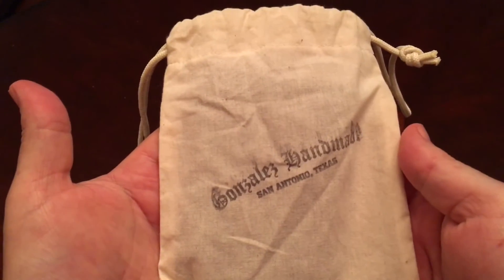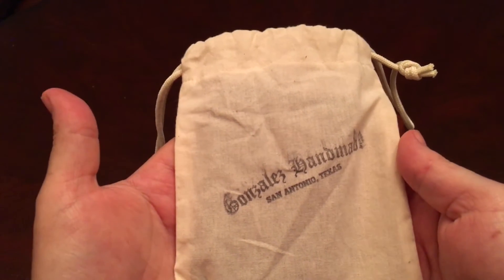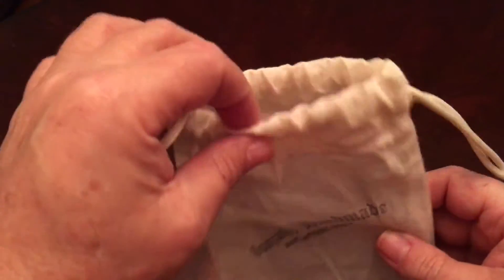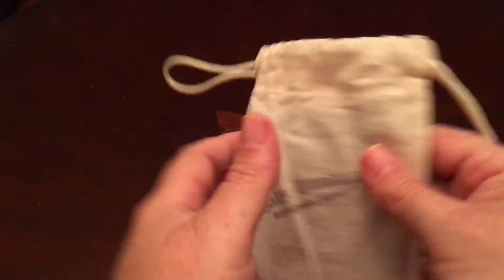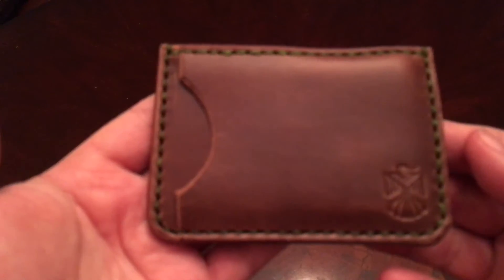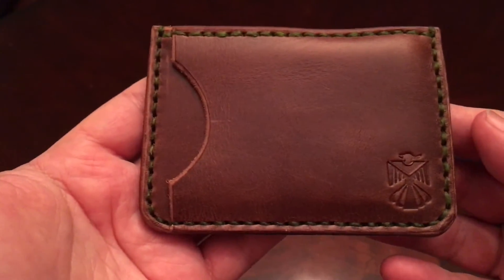Hello everybody, today I want to show you this minimalist wallet from Gonzalez Handmade out of San Antonio, Texas. This is the packaging — it comes in a nice sturdy drawstring pouch. Now I'll show you the wallet, and there it is. It's called the Garcia.